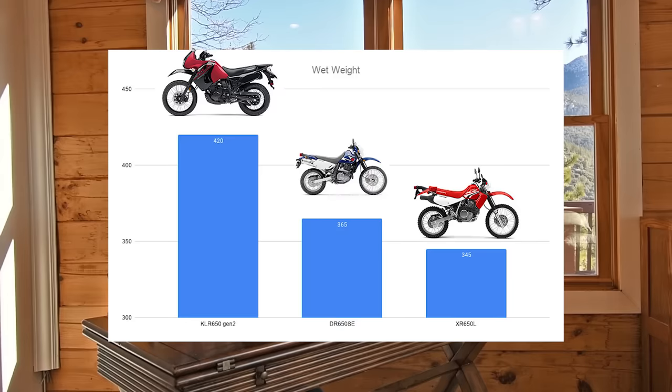The weight difference is a big deal — it's going to make a huge difference in how the motorcycle handles, feels, and is to ride off-road. There's an 80-pound difference between the KLR and the Honda. Yes, if you add a larger fuel tank and a windshield to the Honda you'll regain a little of that weight, but still — how does Kawasaki even make the KLR so heavy? Honestly, I don't know.